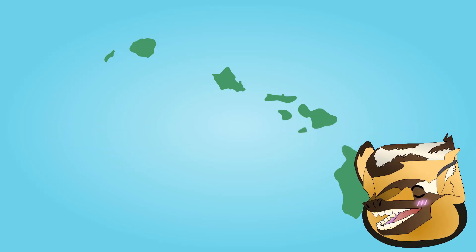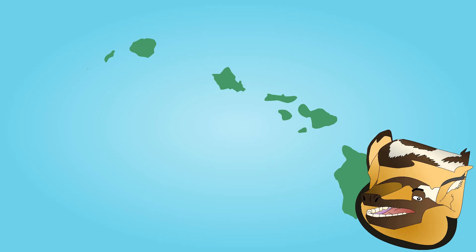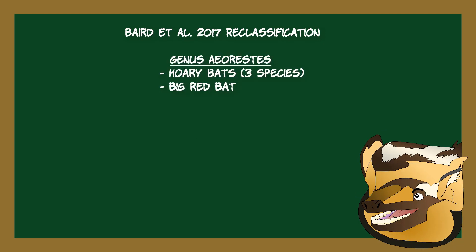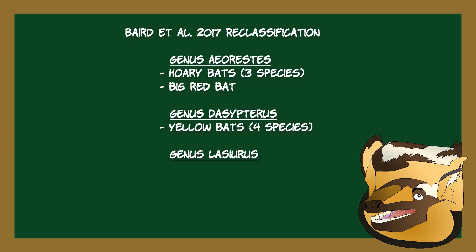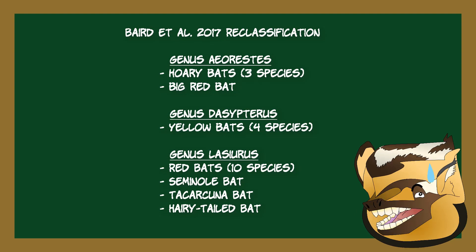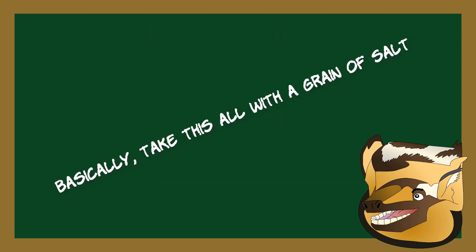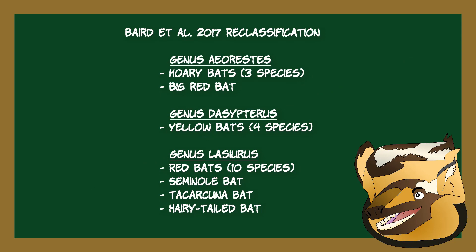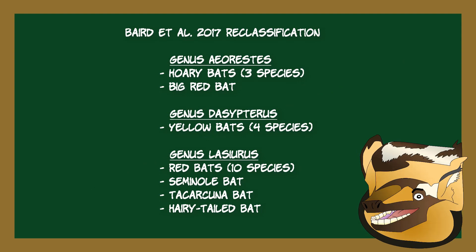As tempting as it is to speculate about how this will turn out, that isn't the subject of this video. Traditionally, Hoary Bats are placed in the genus Lasiurus with about 13 other bats. Some recent studies have challenged this classification, claiming Lasiurus should be split into three separate genera: Aeorestes, containing the Hoary Bat and Big Red Bat; Dasypterus, the New World Yellow Bats; and what's left of Lasiurus, the Red Bats and Seminole Bat. You can technically get away with either splitting the genera or keeping them together, so classification essentially comes down to personal preference. Personally, I think more data is needed before anything can be said with certainty, as the Big Red Bat is most similar to the traditional Red Bats but is genetically closest to the Hoary Bats, which throws a wrench in the reclassification.